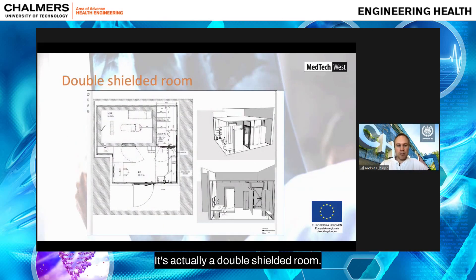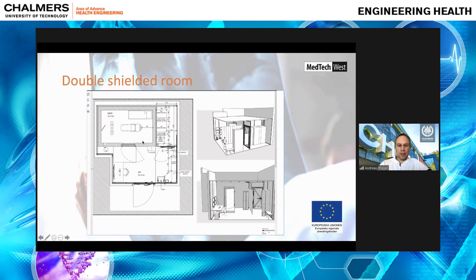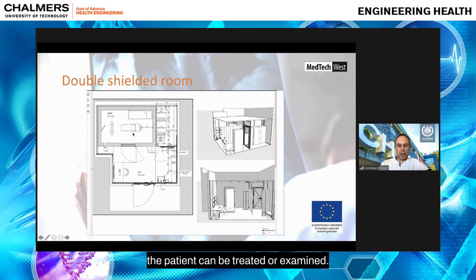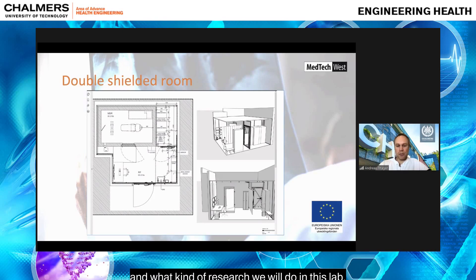It's actually a double shielded room — meaning it's both magnetically and electrically shielded, with RF shielding and a magnetic shield. Inside this shielding, the patient can be treated or examined. There are two purposes: we don't want to be disturbed by whatever goes on around the room, and we don't want to disturb other parts of the building with the electromagnetic waves from our experiments.